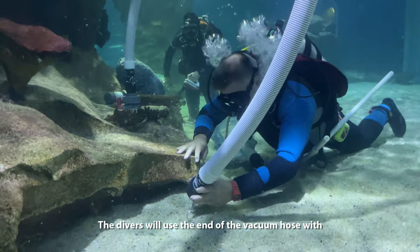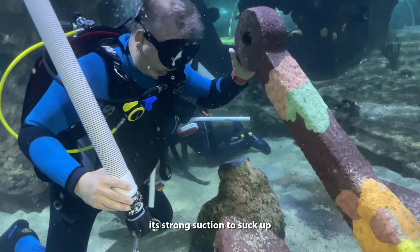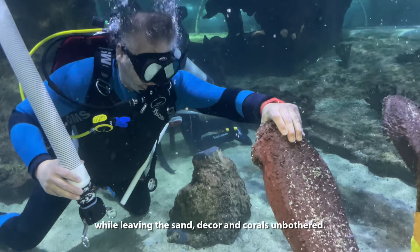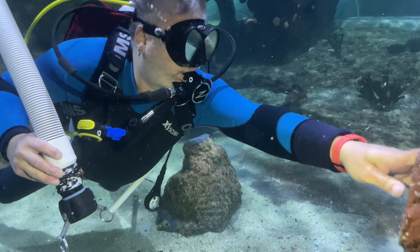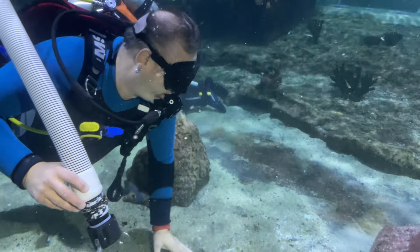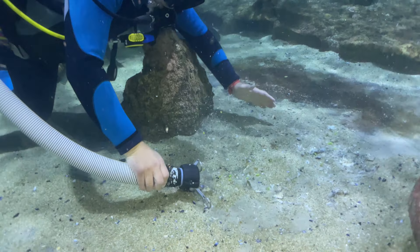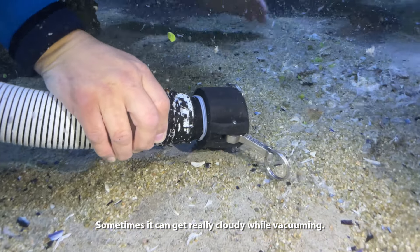The divers will use the end of the vacuum hose with its strong suction to suck up the leftover fish food and waste, while leaving the sand, decor, and corals unbothered. Sometimes it can get really cloudy while vacuuming.